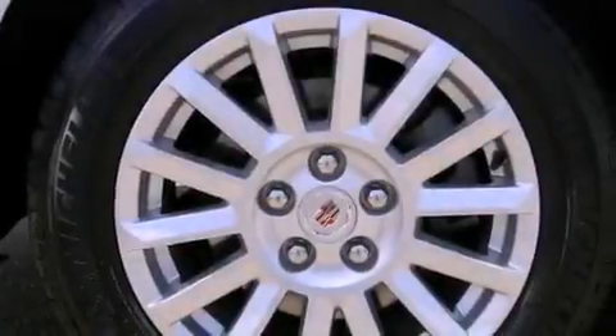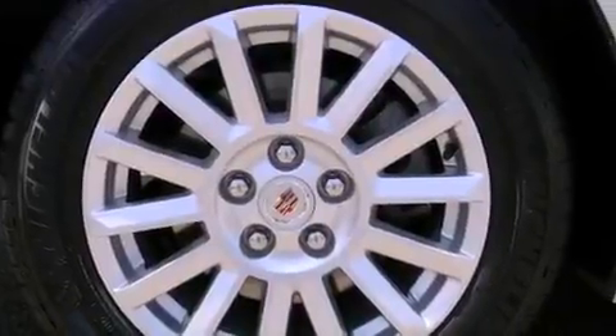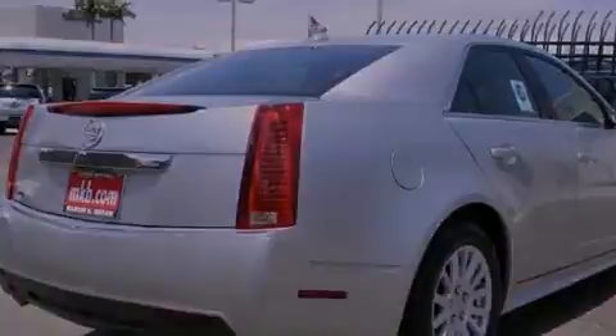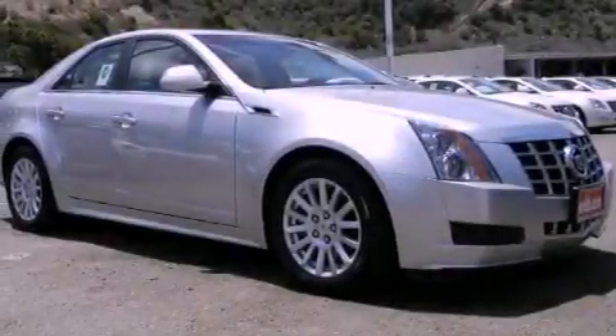Features include heated seats, a navigation system, a low tire pressure indicator, 17-inch wheels, an illuminated passenger side vanity mirror, and traction control.